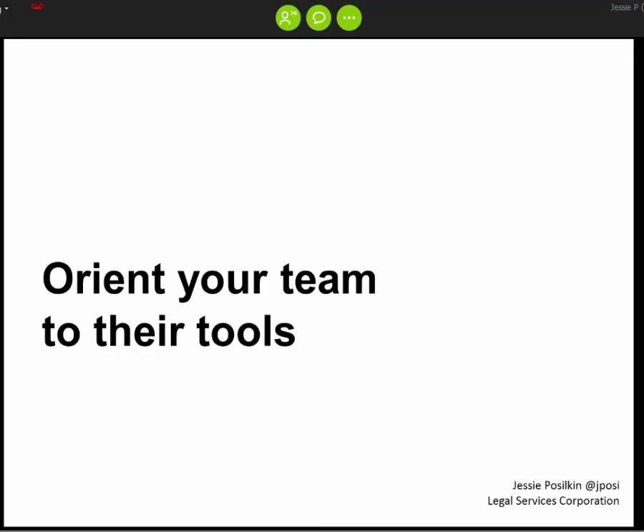My next few tips are all about the human part of technology. The first thing I think is most important is orienting your team to the tools you want them to use. Even if you're on a pretty tech-savvy team, it's really important to sit down and walk through what tools you're going to use, how you plan to use them, and how different people want to use them. Understanding how your coworkers like to use a tool can really make a difference to make sure you're all communicating in the same language.